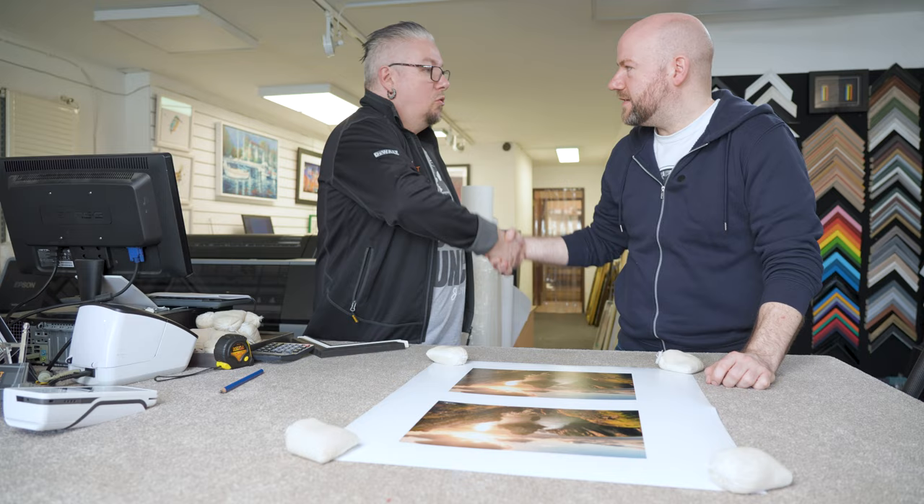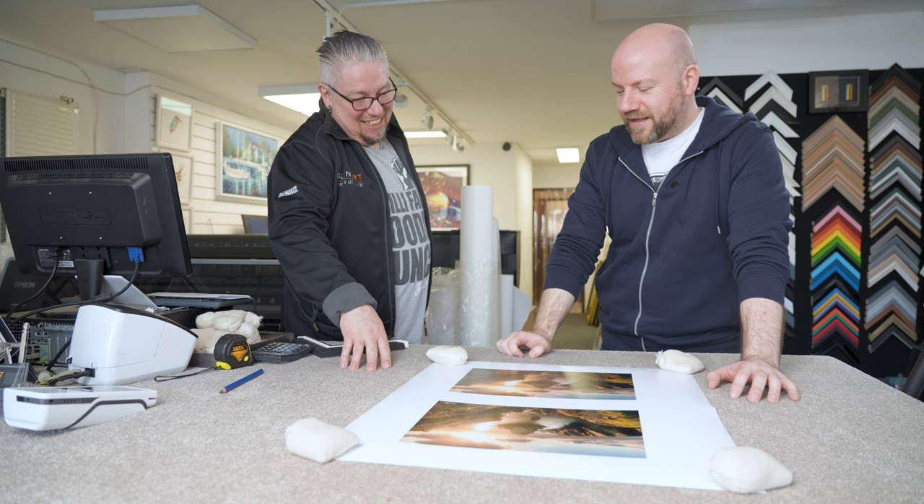Thanks for the insight on that there, Alan. I'm going to go into the back and see how you go about framing these, and what the process is for that.